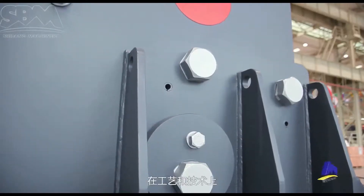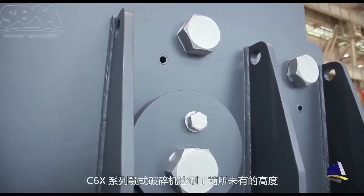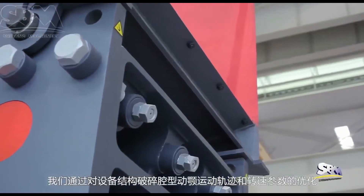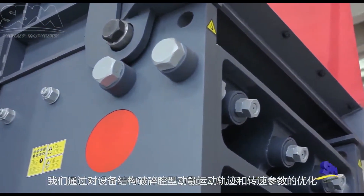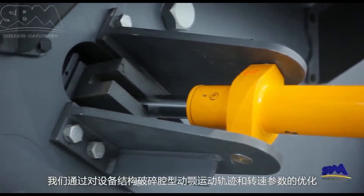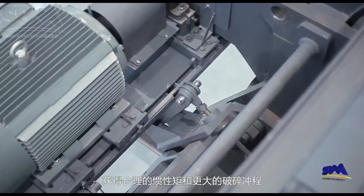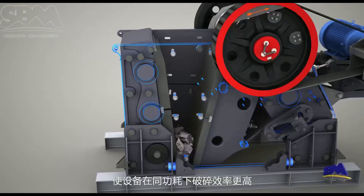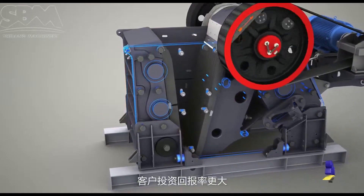C6X-series jaw-crushers have reached an unprecedented altitude of manufacturing technology. The optimized structure, crushing chamber, jaw movement track, and rotation speed achieve a reasonable inertia movement and a larger crushing stroke. Therefore, C6X reaches higher crushing efficiency when working under the same power, and customers will get a greater return on investment.